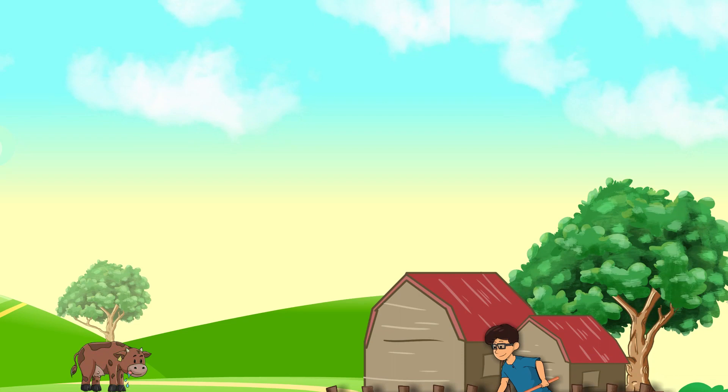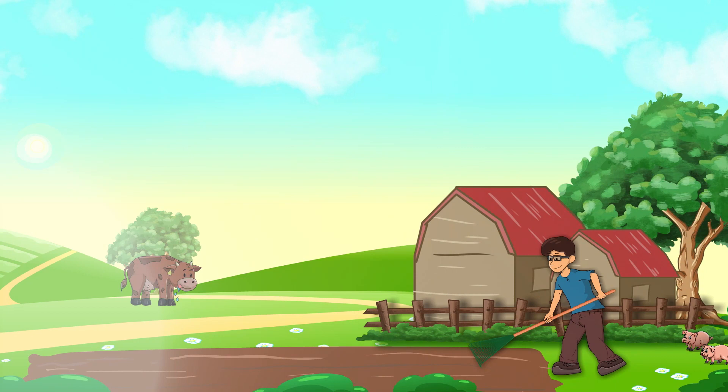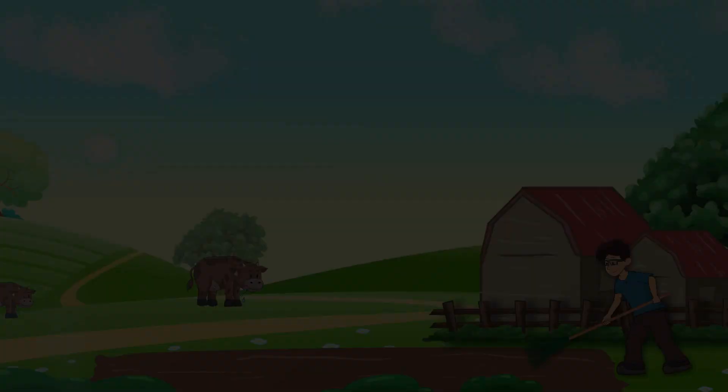Meet Grandpa, a young boy who grew up on a farm near a big river. Join him as he takes you on a delightful adventure, showing you how his family grew and prepared their own food in a time when modern conveniences were not yet available.